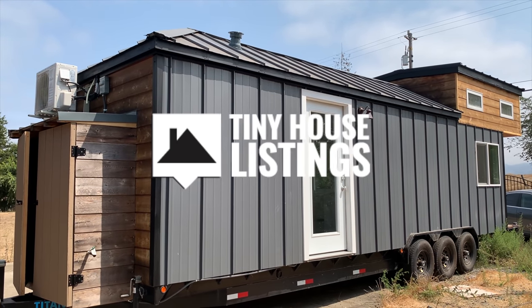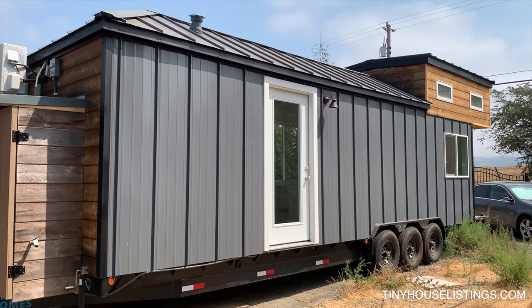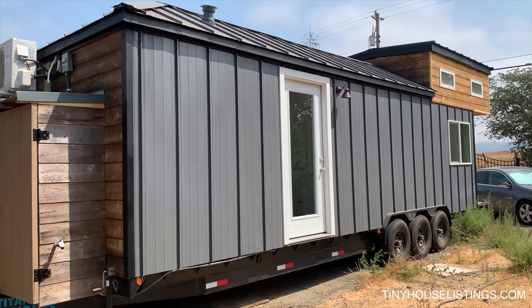Hello, this is a 32-foot long tiny home on a three-axle trailer. On this side we have one entrance and an exterior light.